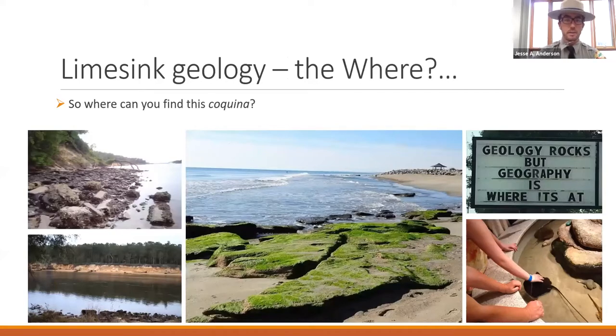Where can you find coquina? Coquina can be found throughout our coast. One of the most relevant places to see it is Fort Fisher State Recreation Area — just to the north of that pavilion, you've got a really nice outcropping of coquina. On the left-hand side you can see Snow's Cut, where there are a couple of places you can see coquina. And at the North Carolina Aquarium at Fort Fisher, in their touch tank, they have coquina rocks. Geology rocks, but geography is where it's at.